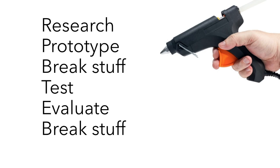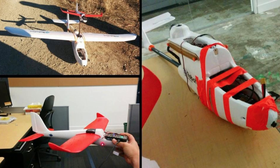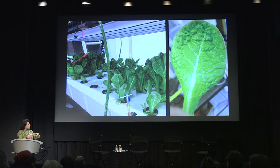I build electronics prototypes. I hack off-the-shelf parts to explore things in all different domains — RC car hacking, building automated gliders, and thinking about food security by doing really small prototypes to build automated gardens.